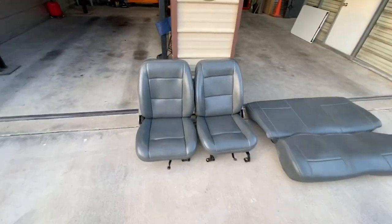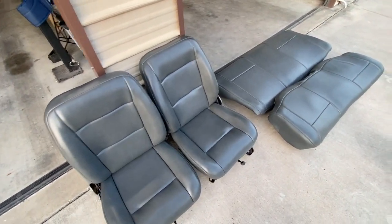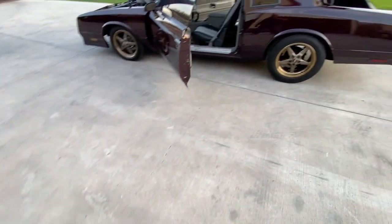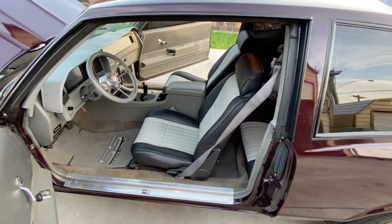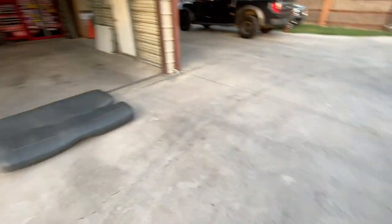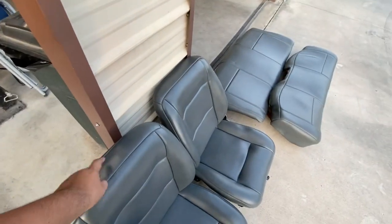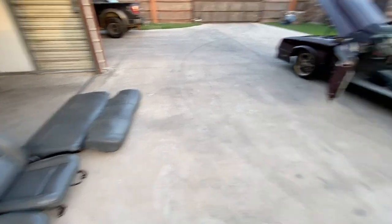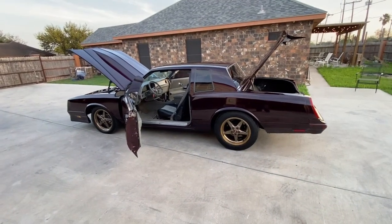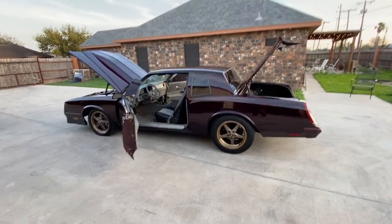These are the seats that will go with the car — they match the door panels and are the correct color for the interior. Just to be clear, these are the seats that come with the car, not the Grand National seats. At the time of sale we'll pull the Grand National seats out and put the stock seats back in. These are basically Regal/Monte Carlo seats — the only thing missing is the headrests, which seems to be common on a lot of cars right now. So there it is: 1984 Monte Carlo Super Sport, 502 big block, 4L80E. Let's put it up on the rack and go over the bottom real quick.